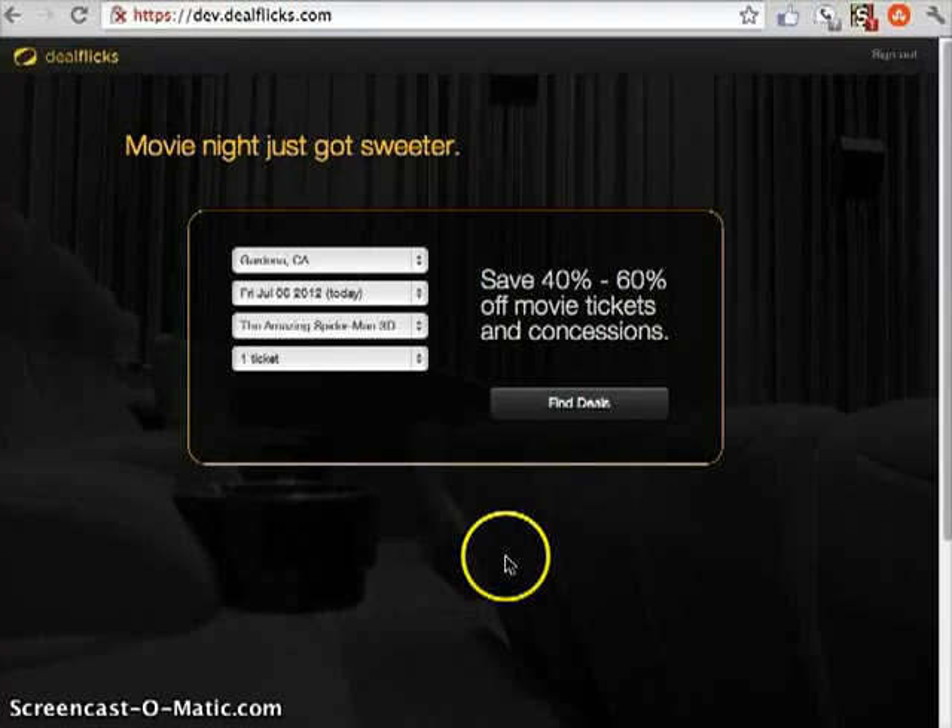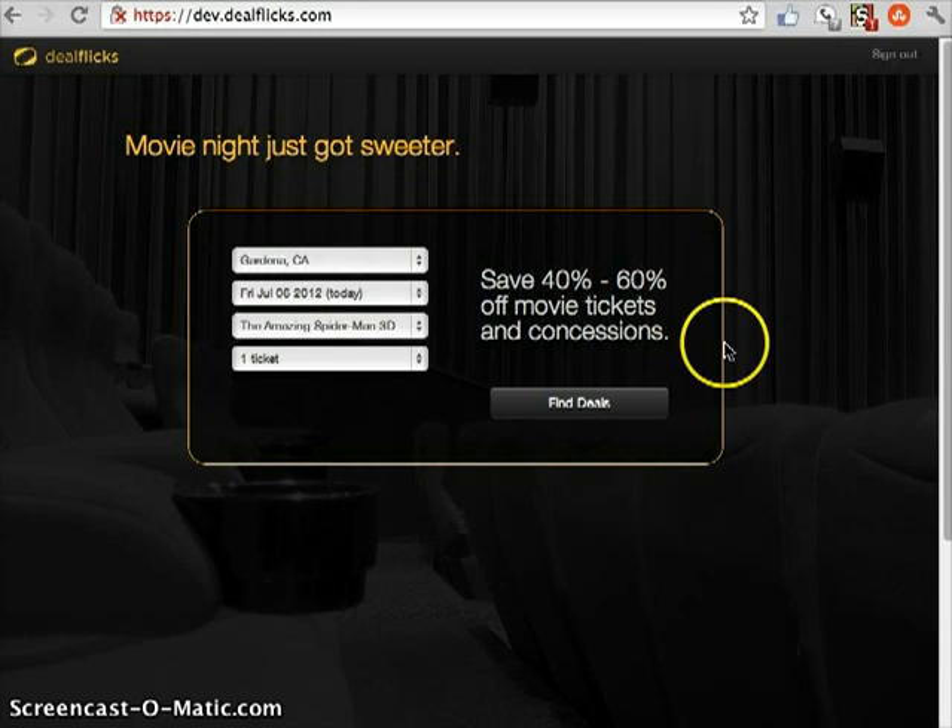Hi, this is Sean with DealFlix.com. I'm just going to do a quick demo of our version 3 for DealFlix.com. This isn't live yet, so not everything's in there, but you'll see exactly how great this is going to be. DealFlix.com actually works with movie theaters nationally and secures deals that are 30, 40, 50, 60% off, so we're really excited about that.